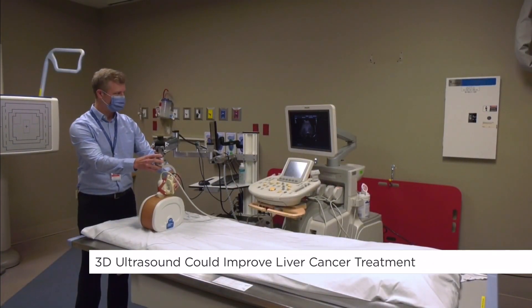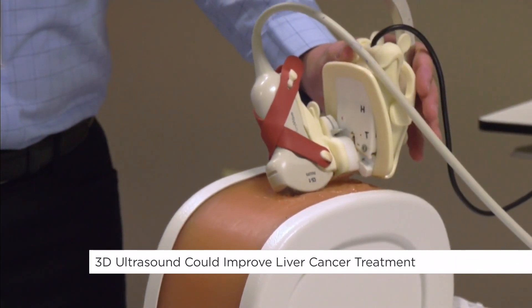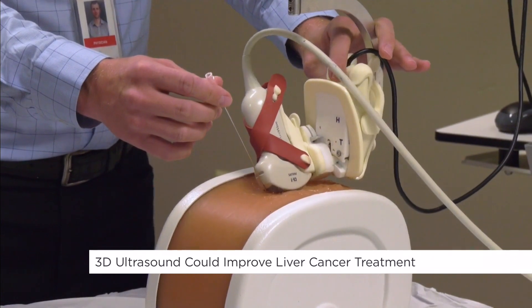I'm fascinated by this and the pictures are amazing. Doctors use CT scans and 2D ultrasounds right now in surgeries. Can you tell us what a 3D ultrasound does and how it helps? As an interventional radiologist, when we do these ablations we're basically placing a needle through the skin directly into the liver and the tumor, and the tip of that needle burns an area around it and essentially eradicates all the tissue and the tumor without even doing an incision in the skin.